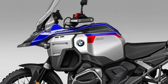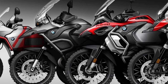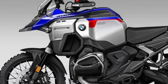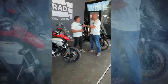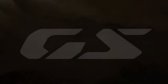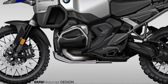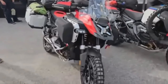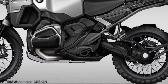The R1300GS Adventure's design emphasizes robustness and versatility. The aluminum fuel tank, effective wind and weather protection, and innovative storage solutions make it an ideal choice for long-distance travel. The bike is available in several striking variants, including the Racing Red Basic model, the elegant Style Triple Black, the off-road focused Style GS Trophy, and the exclusive Option 719 Karakorum.